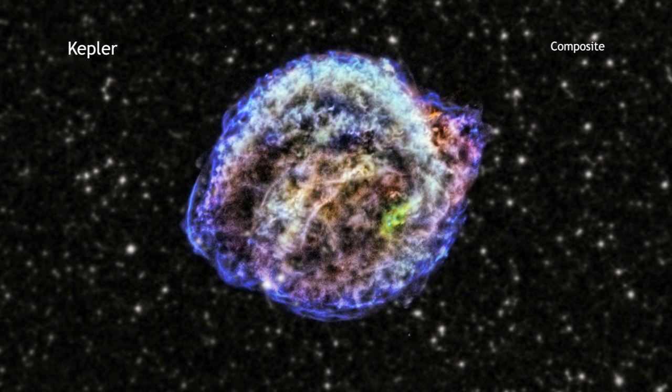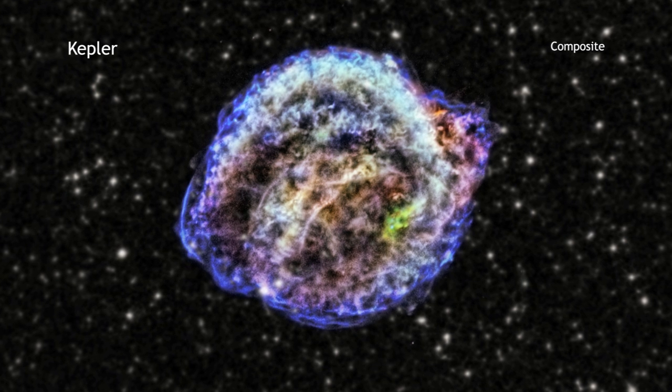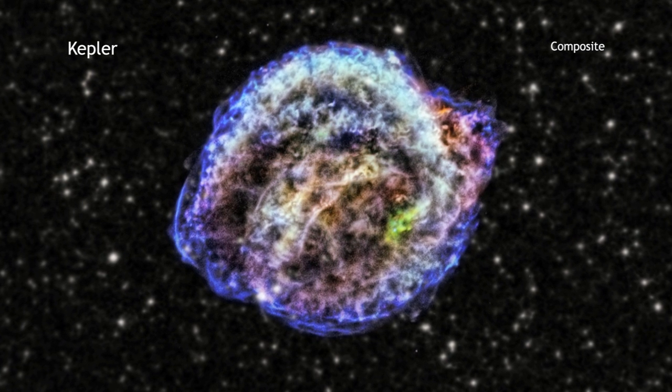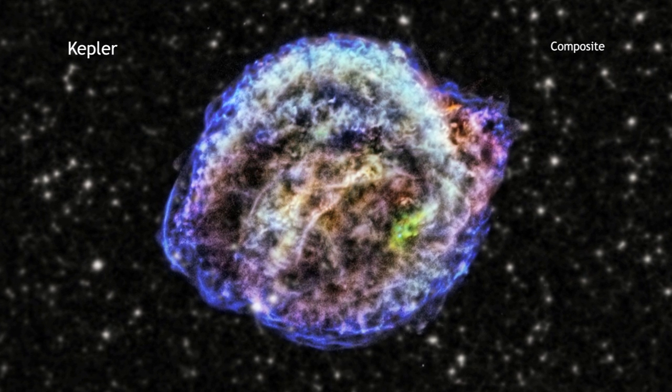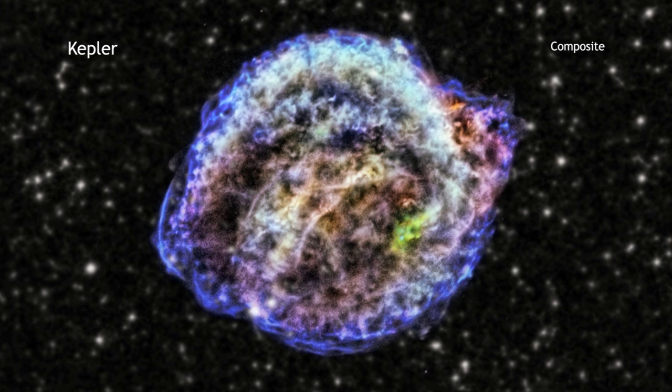For some time, astronomers have thought that the Kepler remnant comes from a so-called Type 1a supernova. These supernovas are the result of a thermonuclear explosion of a white dwarf.